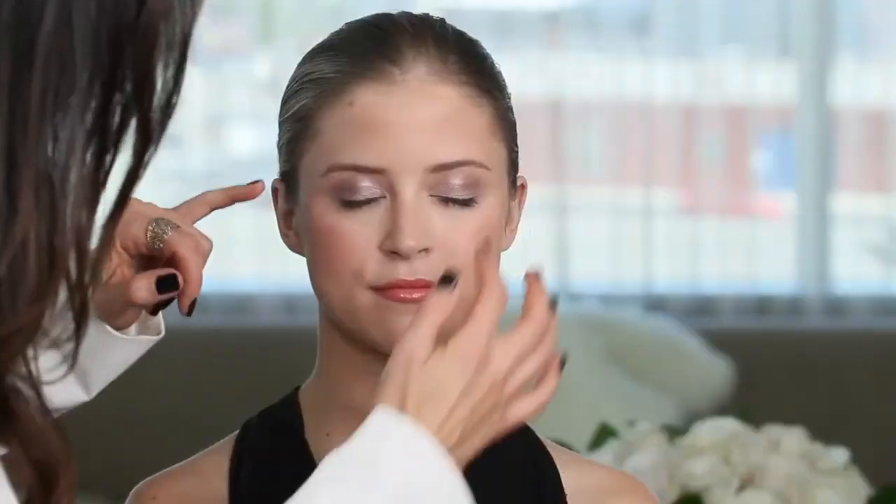There you go — the look is complete. You can see on Katherine that beautiful taupe shadow that plays up her eye color, and then that perfect peach mouth that helps keep that focus on her eye, and it makes the blue in her eyes even brighter. This is the perfect makeup for blondes with blue eyes. I'm Kendra Richards — thanks for watching.